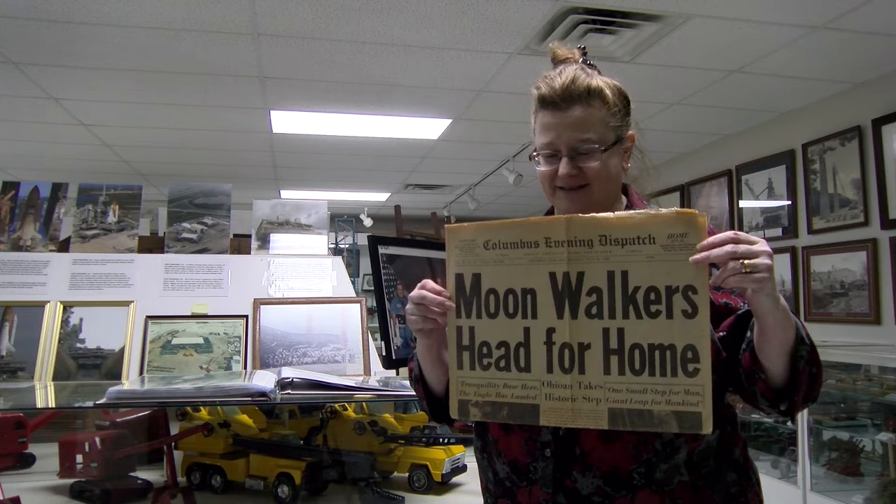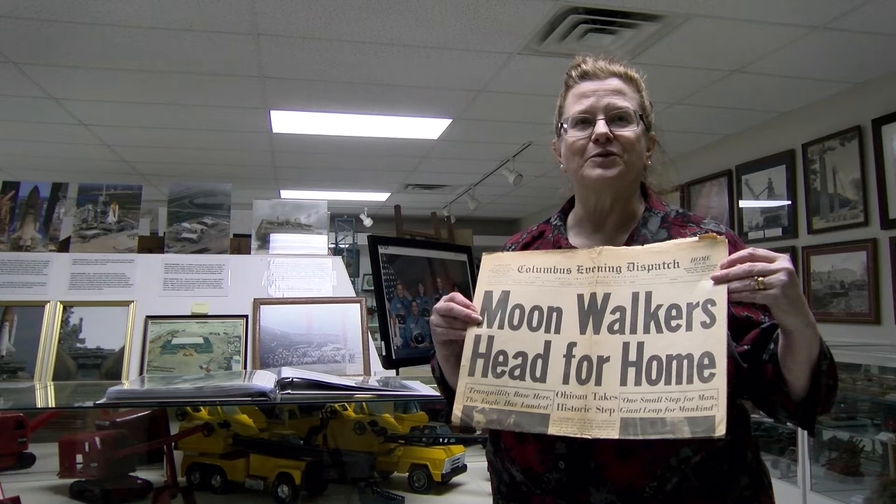They leave the moon — sorry — and head for home, and they're heading home with an Ohioan on board. But also, and more to our point, it can't be done without Ohio technology.